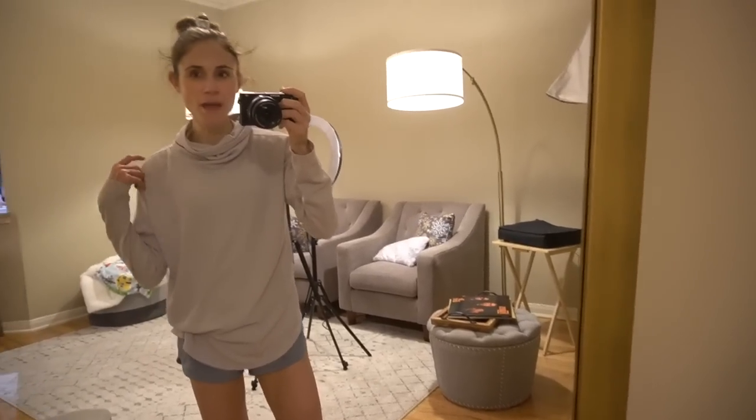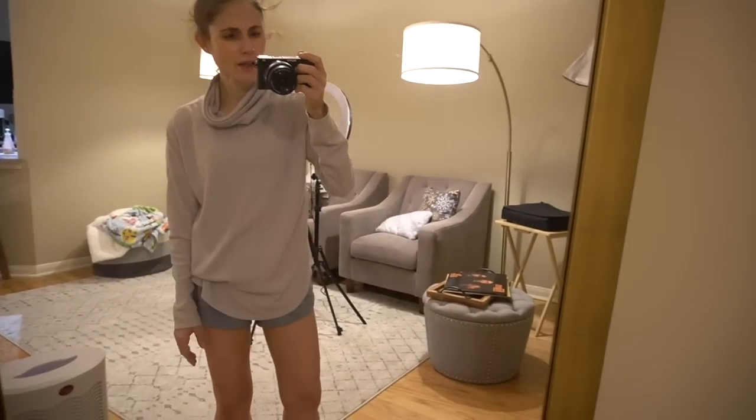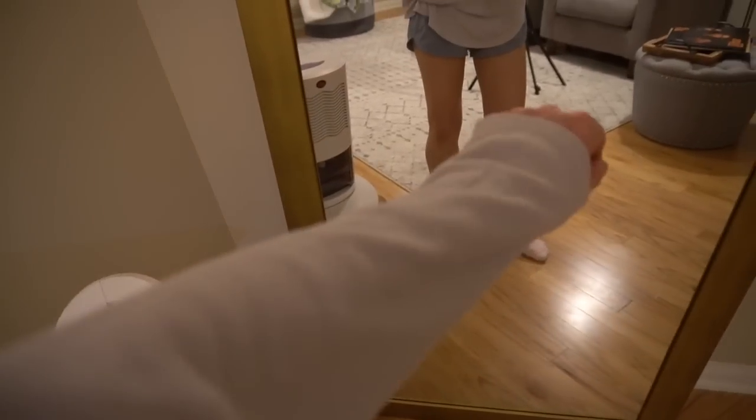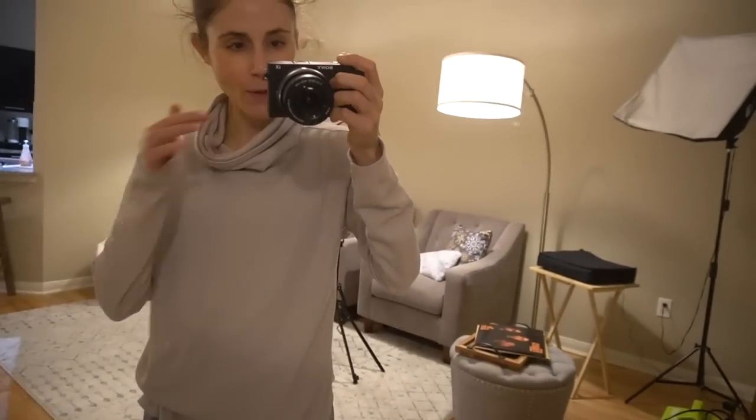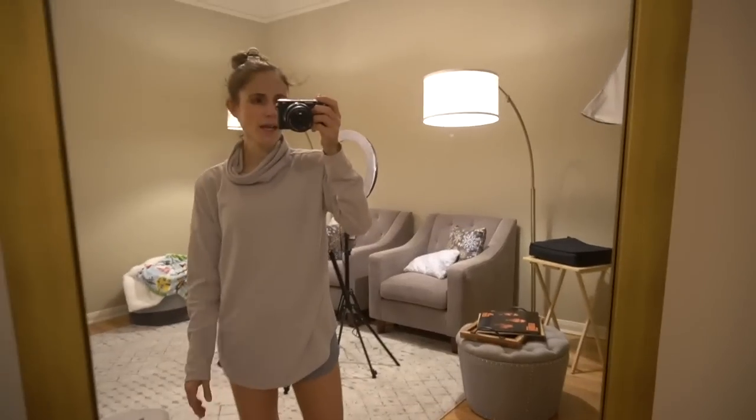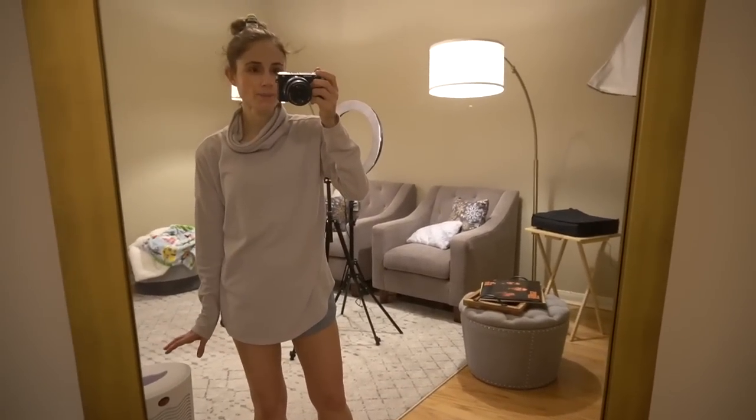Hey guys, I just finished up a workout. This top I purchased about a year ago at Target — it's like a waffle knit. I got it on clearance. I wear this thing all the time; it's so comfortable. You can wear it working out. It's New Day brand, which is actually really good quality.